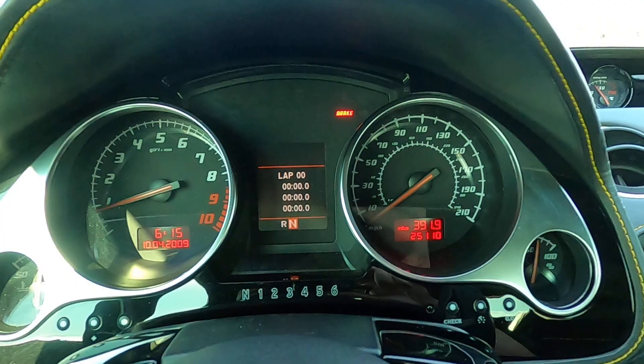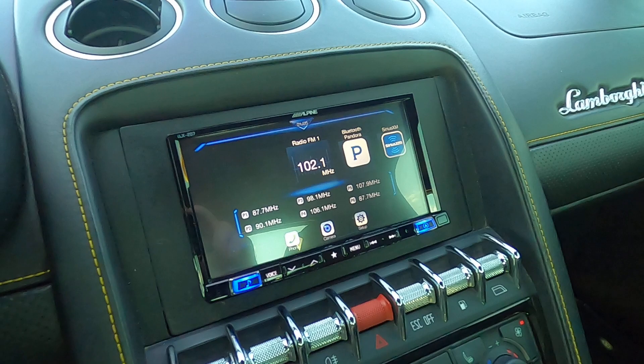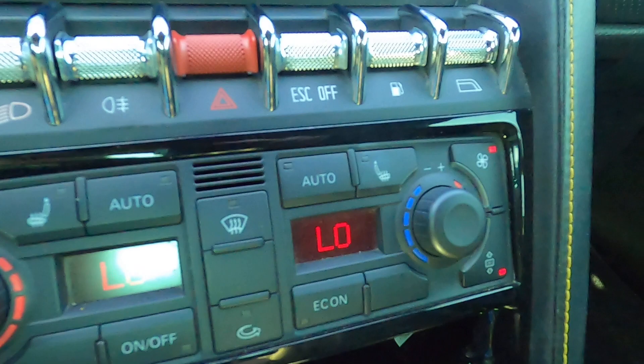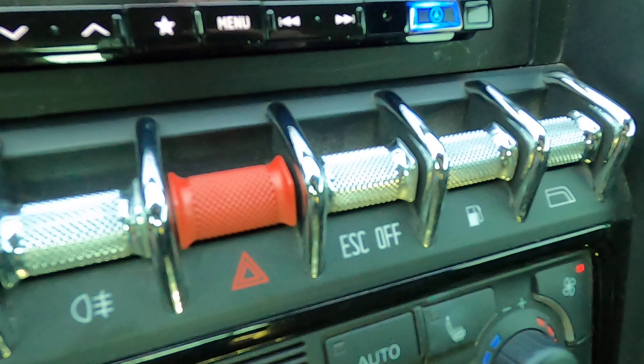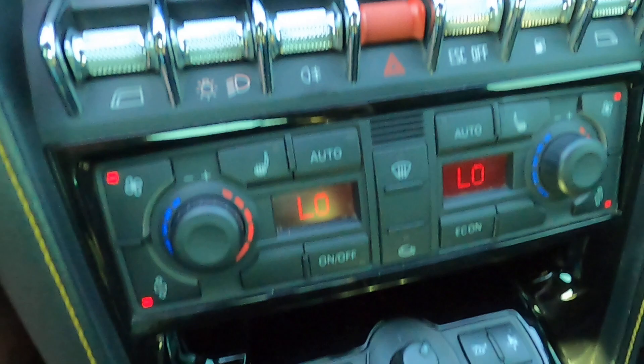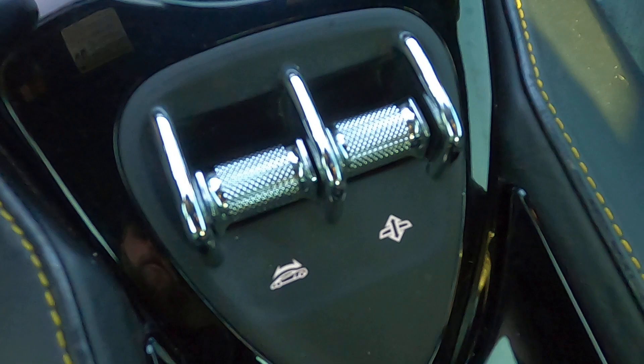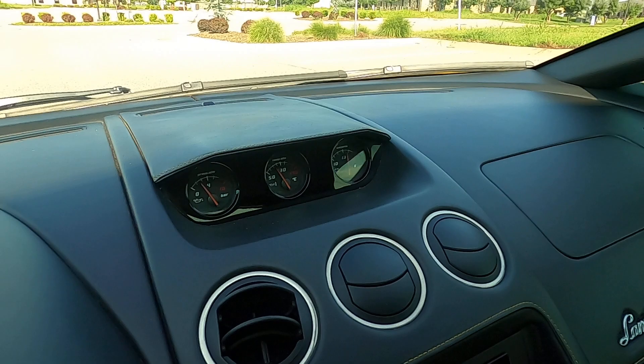No warning lights — great condition. There is an aftermarket Alpine head unit. It has automatic dual-zone climate control, window controls, fuel tank, traction control, hazards, headlight options, and the driver's side window. It has power folding mirrors, front lift, different driving modes, and convertible top options. The leather across the dash looks flawless — looks great.